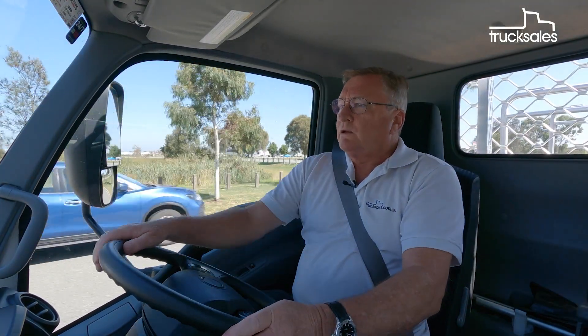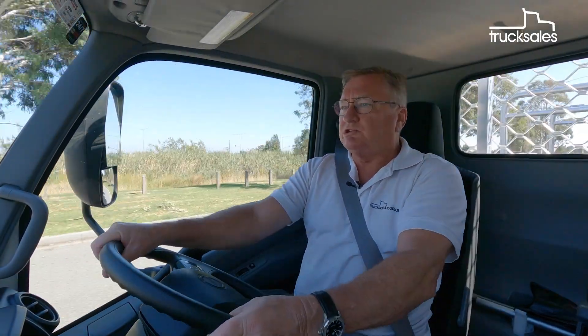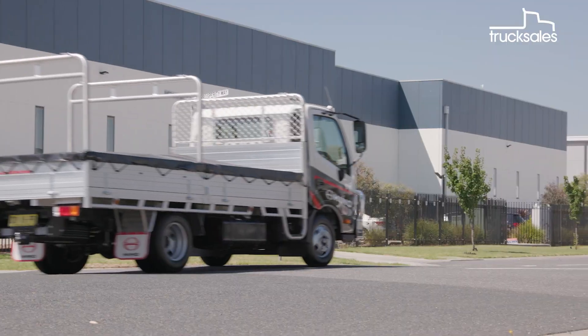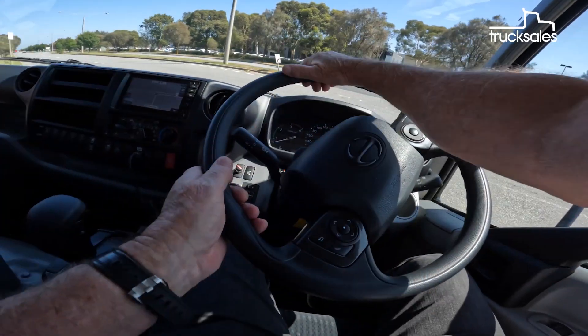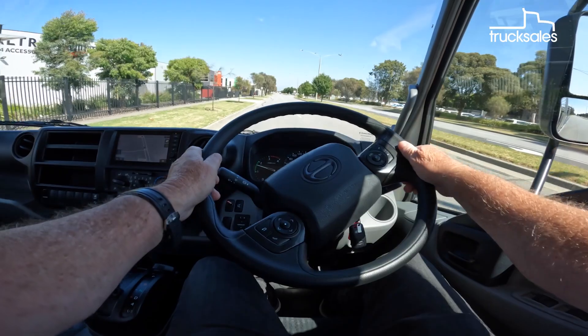Back in the diesel truck, it's business as usual, with probably the main difference being it's a little bit smoother due to the full automatic transmission, as opposed to the automated manual in the hybrid. There's the ever-present rumble of the turbo diesel, and the six-speed auto makes life easy. The uninterrupted torque delivery also helps it get away a little faster from a standing start.